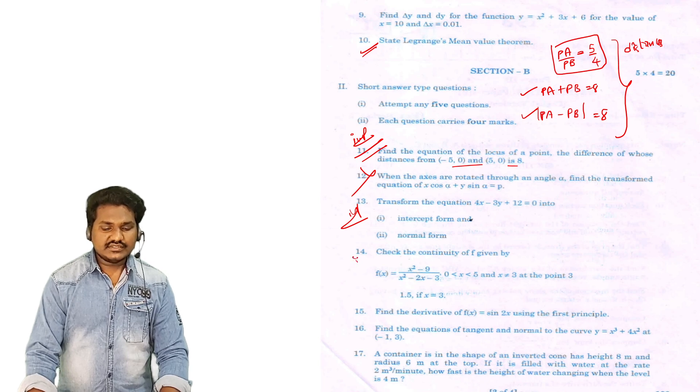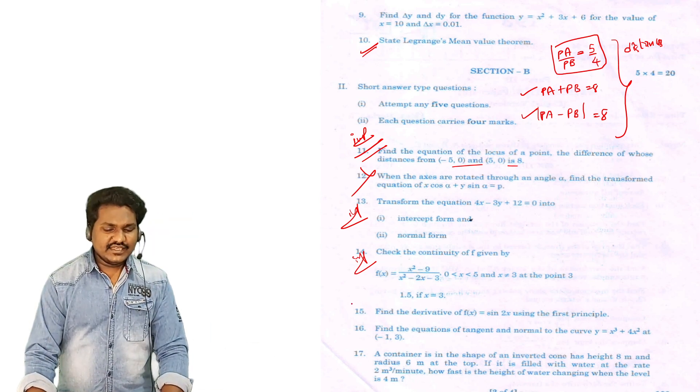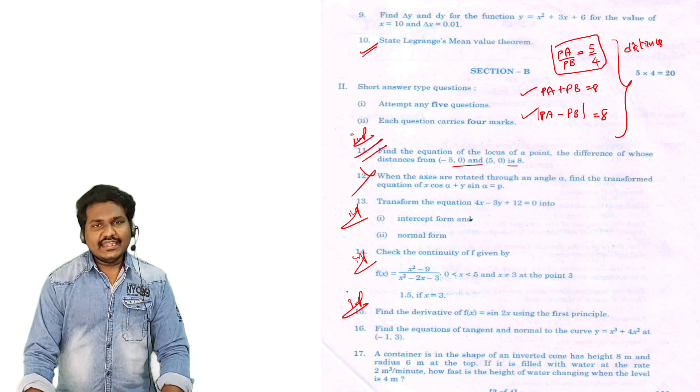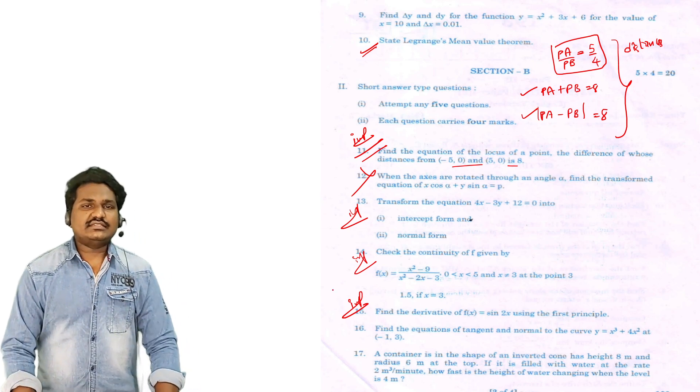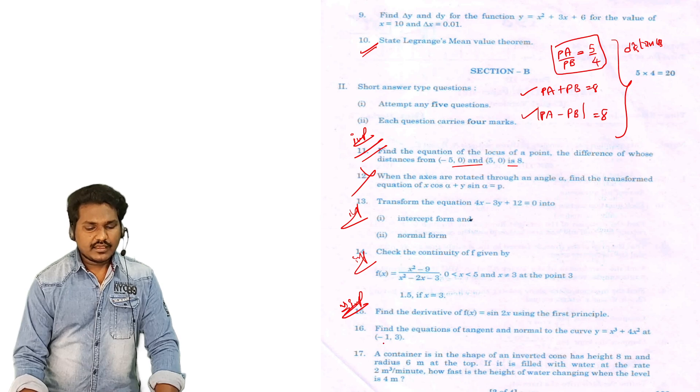14th: Check the continuity — first principle, 4 marks — this is a guarantee. 15th question — guarantee question: finding the derivative using the first principle. This question will definitely come. Very important: equation of tangent and normal is important.